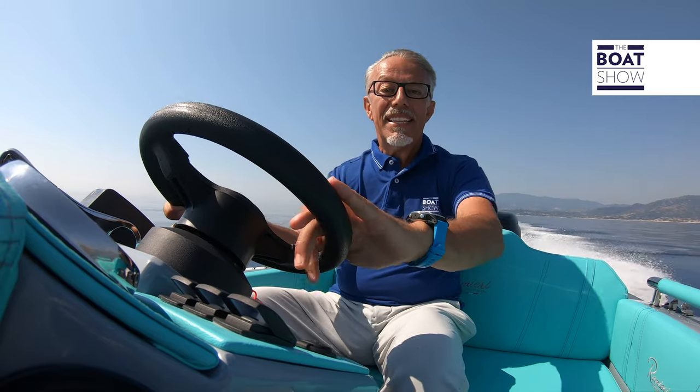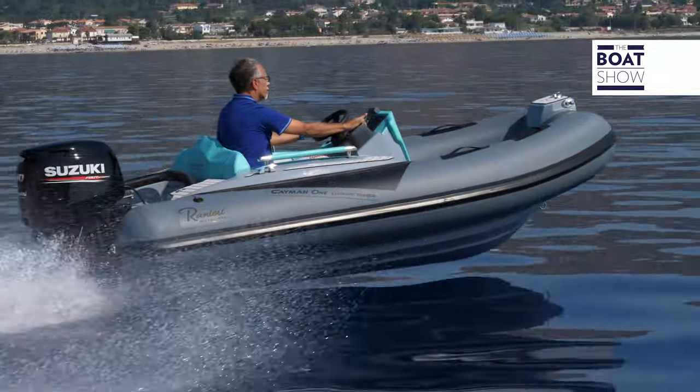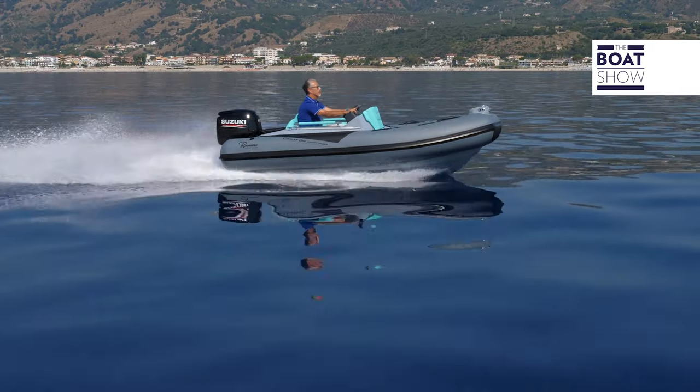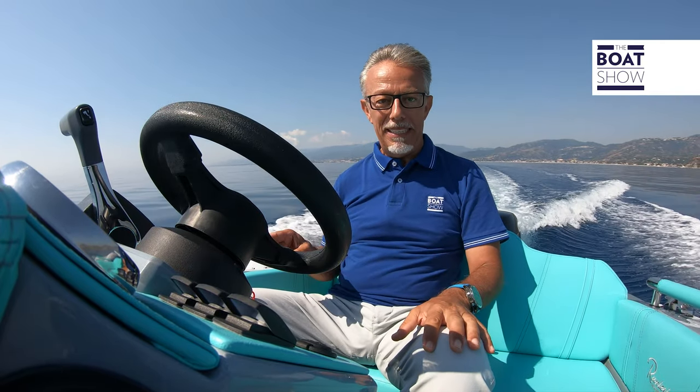It works even better at this speed — fantastic. Today's conditions are ideal and I can feel it gliding through the water. We're going 35 knots. A lot of bigger ribs struggle to reach this speed. So this isn't just a tender — it's also a lot of fun. But remember, you need to be careful, especially with little boats like this one; the safety cutoff needs to always be connected.